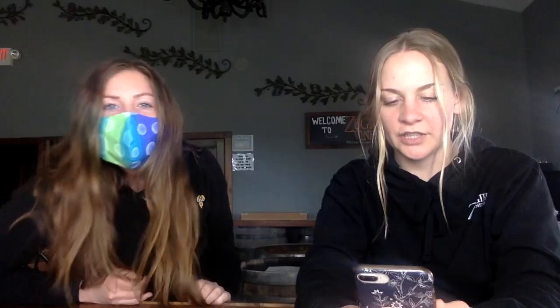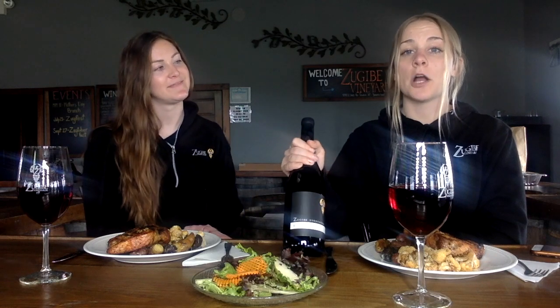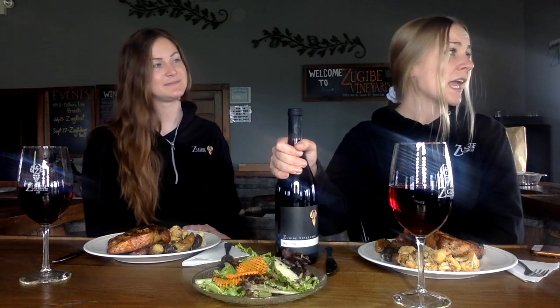I haven't seen it yet. Carol! Carol. Carol Best. So welcome back. This week we are featuring our estate-grown Pinot Noir. Our Pinot Noir comes from our Teal Beach Vineyards, which is located right off the shore down here.